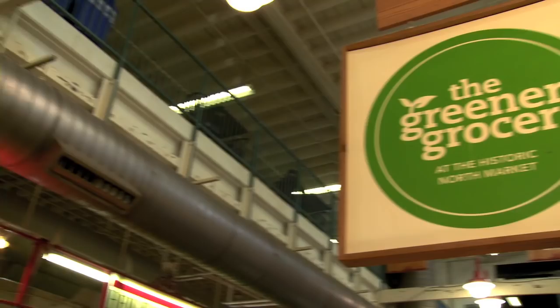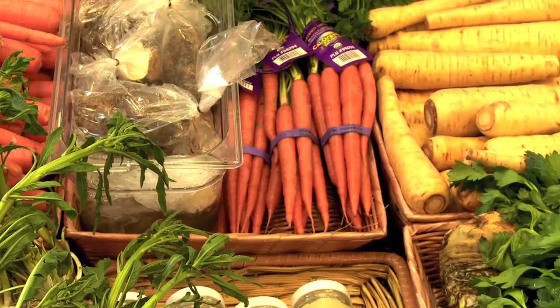Hi there, my name is Colleen Yew, and I'm here at the Greener Grocer at the Historic North Market. There are so many reasons to buy local. It keeps our money right here in our community.